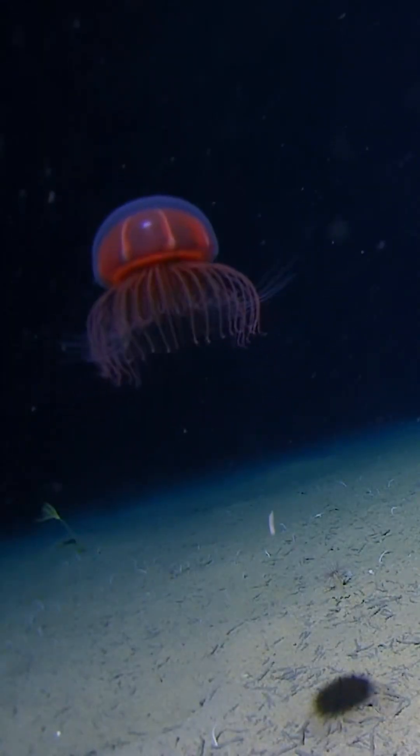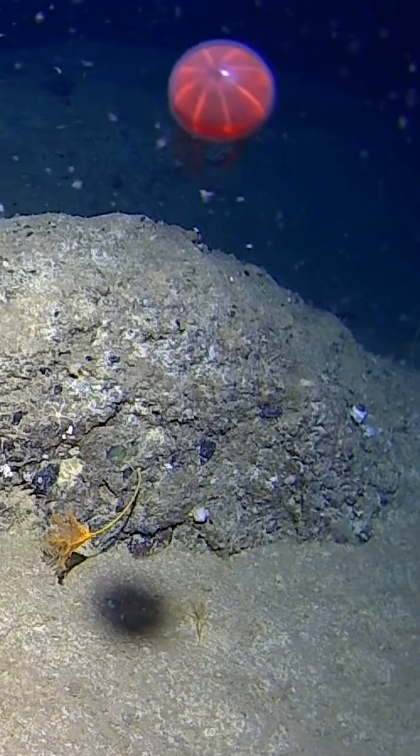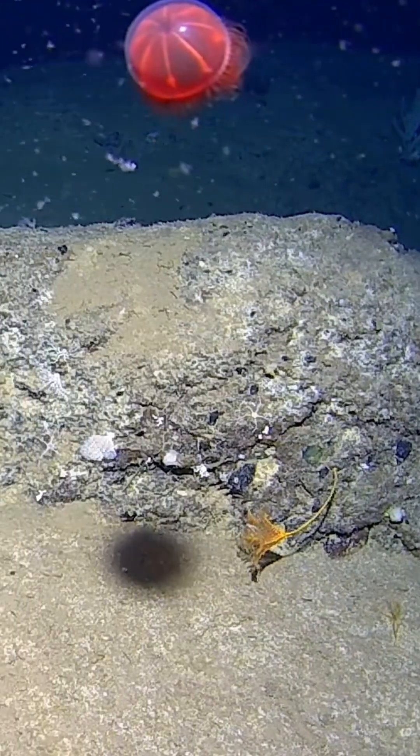They come down and just place their tentacles on the bottom — presumably picking up particulates — and then they do this weird pumping action and jump up into the water column, then just start drifting along again.